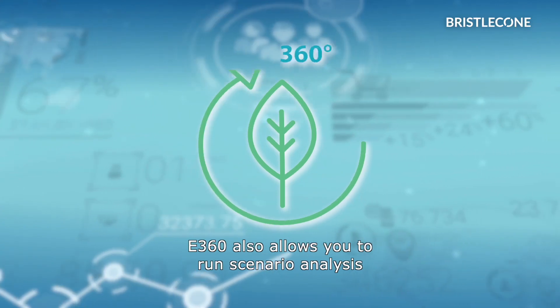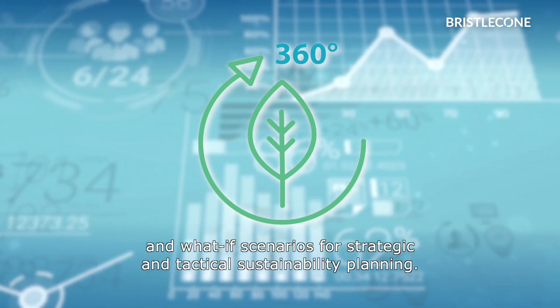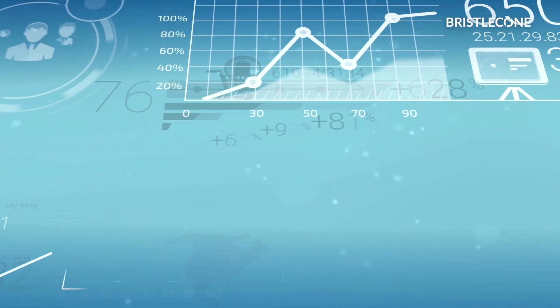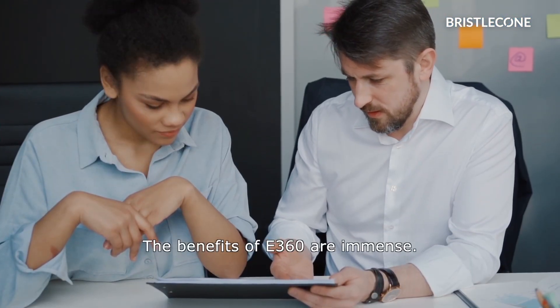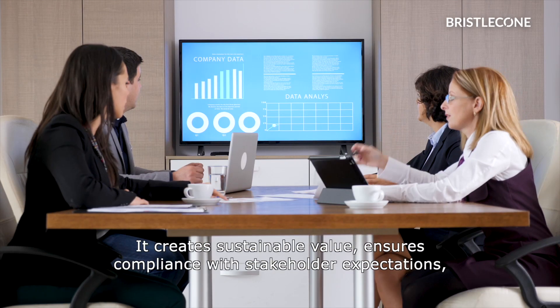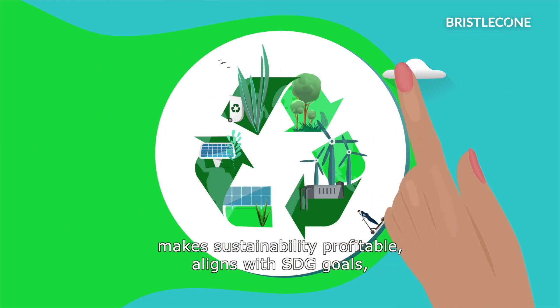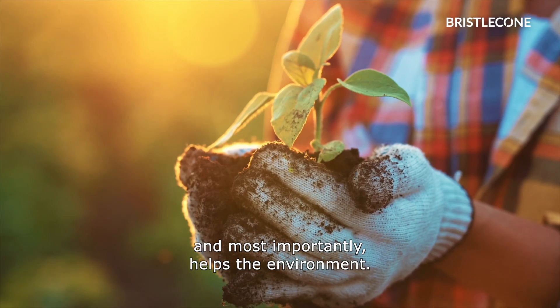E360 also allows you to run scenario analysis and what-if scenarios for strategic and tactical sustainability planning. The benefits of E360 are immense: it creates sustainable value, ensures compliance with stakeholder expectations, makes sustainability profitable, aligns with SDG goals, and most importantly, helps the environment.